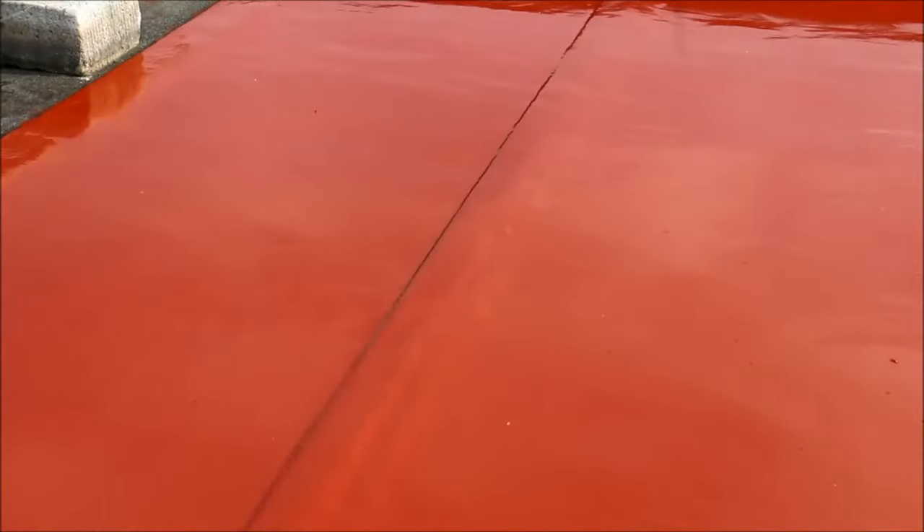Here you can see the result after the second coat. Please note that even on a surface that is rough — because it's a granular membrane — the surface is completely and perfectly covered by One.